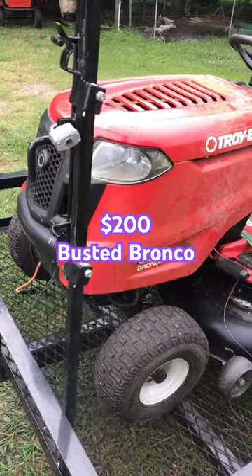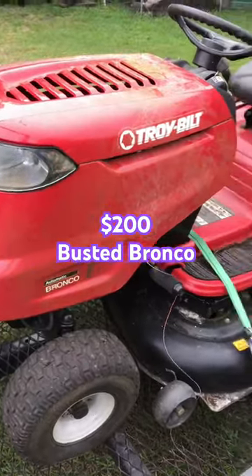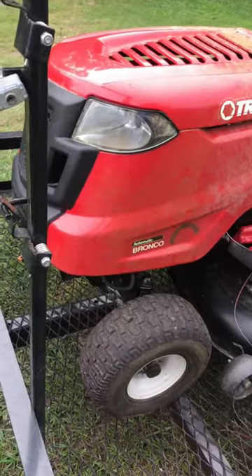Hey, what's going on everybody? Alex here with Freedom Mowers. We're gonna go on a little mower hunt this morning. Well, here's what 200 bucks got me today. This thing is pretty filthy — it's been sitting for a year.